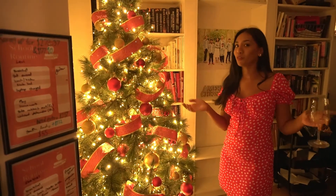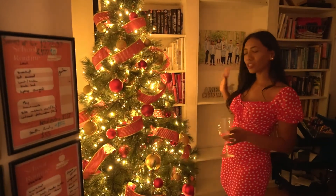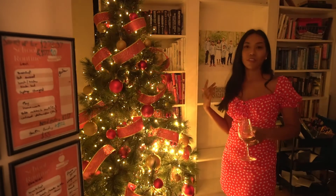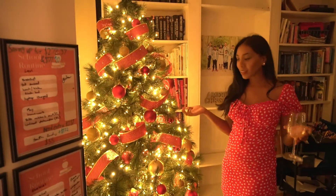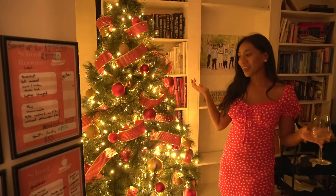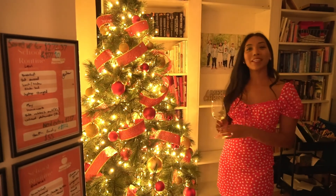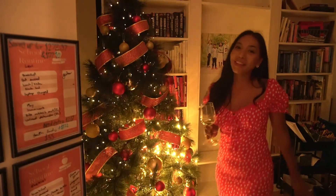Let me know down below which tree you prefer — the more glam one in the lounge or the more traditional one in the office. Also let me know if you've started decorating already or if you decorated in November like me. Hope you guys enjoyed this video — don't forget to subscribe and like, and I'll see you in my next one! Bye guys!